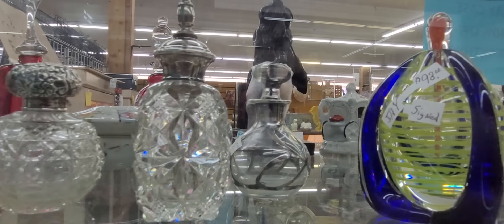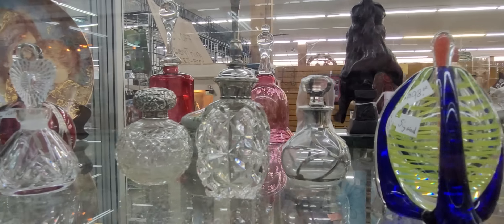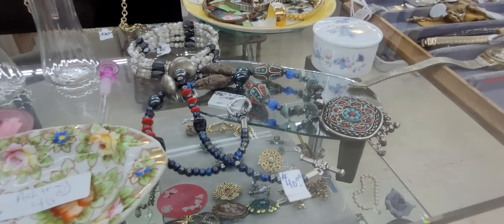Beautiful perfume bottles, look at all that. So we'll see y'all later. Bye. Make sure y'all come to the live sale tonight.